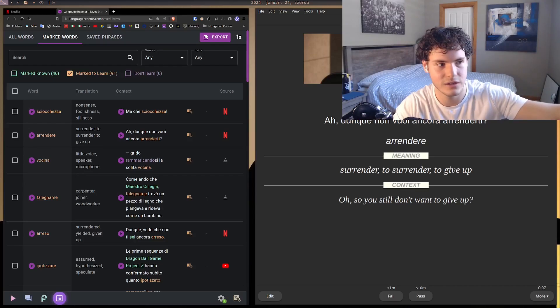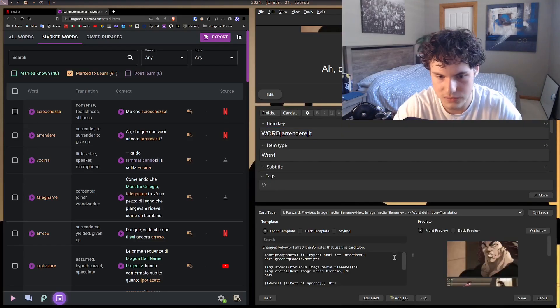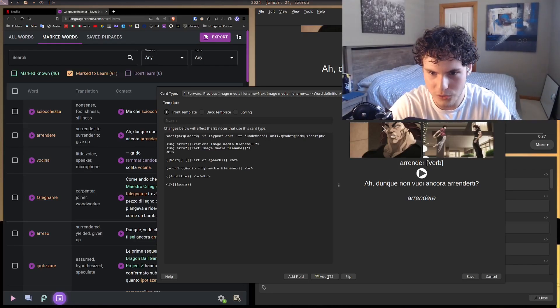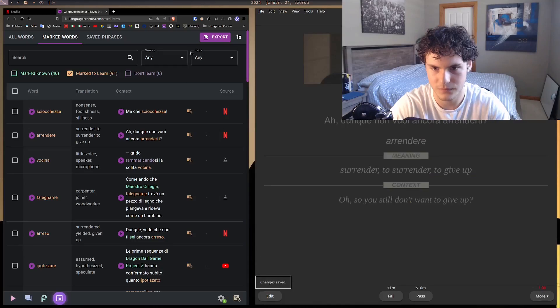After importing, the card has an image from the show and — wait — it actually plays audio from the show itself, not a text-to-speech bot. For example: 'don't go, no way, ancora, rendete' — that's the actual audio from the episode. You can see the target word, the translation, and also the lemma — the infinitive root form of the verb. That's actually so cool.